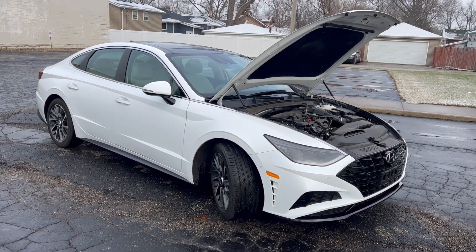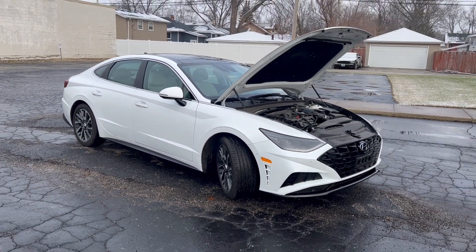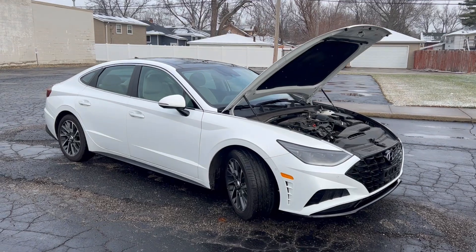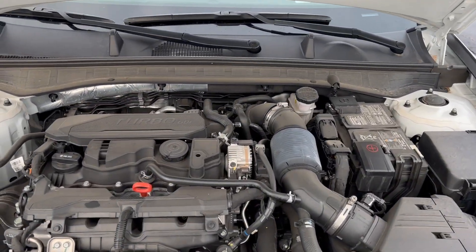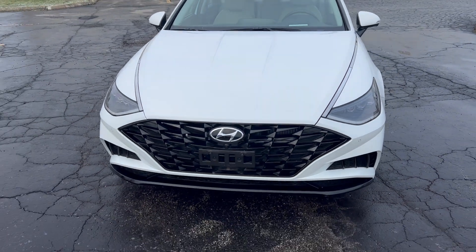It's only got 9,500 miles. A brand new one of these is $36,500, and we have this car for $29,996. It's got the 1.6 liter turbo engine, which is very fuel efficient at 36 miles per gallon.